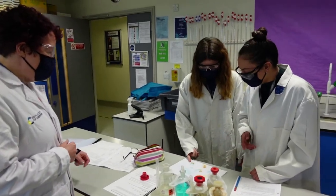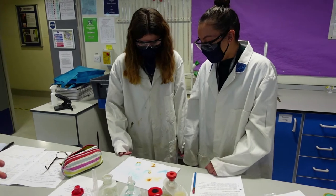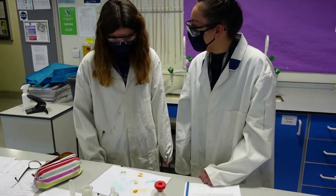Studying chemistry at York College enables students to access specialist chemistry labs to undertake a variety of practical experiments to support their learning.